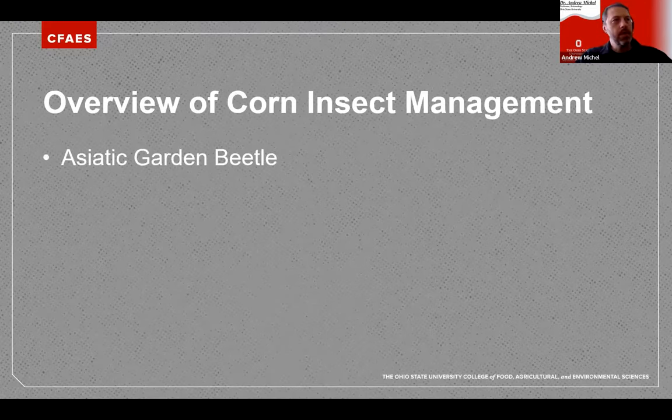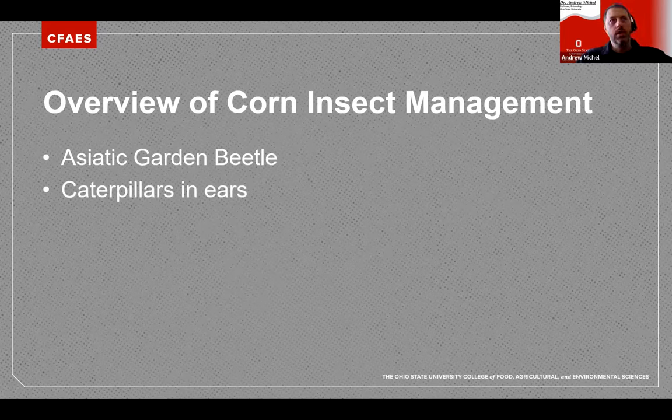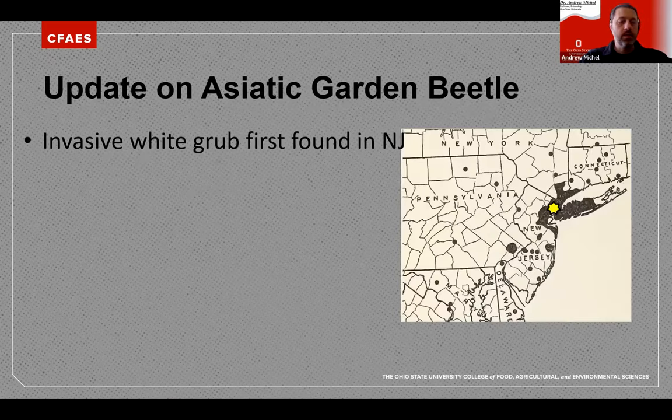First we'll cover some updates on work we've been doing at OSU — specifically Kelly Tillman, our other field crop extension entomologist, and her grad student and team on Asiatic Garden Beetle. Then we'll focus on caterpillars in ears. We've seen a lot more evidence and pressure from lepidopterans in corn ears. There have also been updates and proposed changes by EPA regarding BT resistance, monitoring for resistance, and which BT traits may or may not remain available.